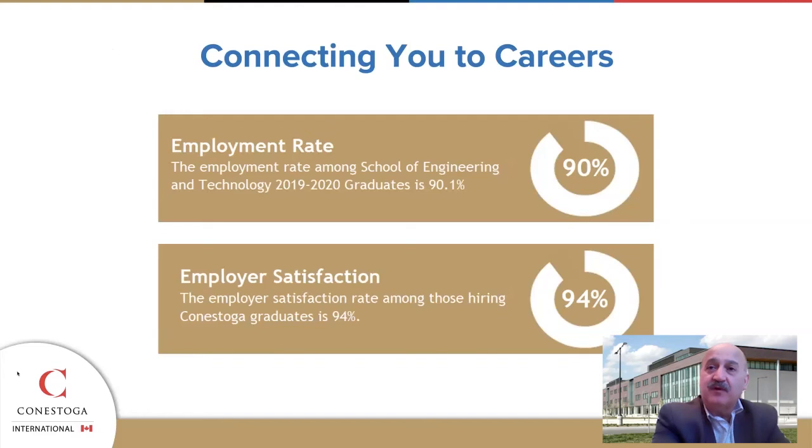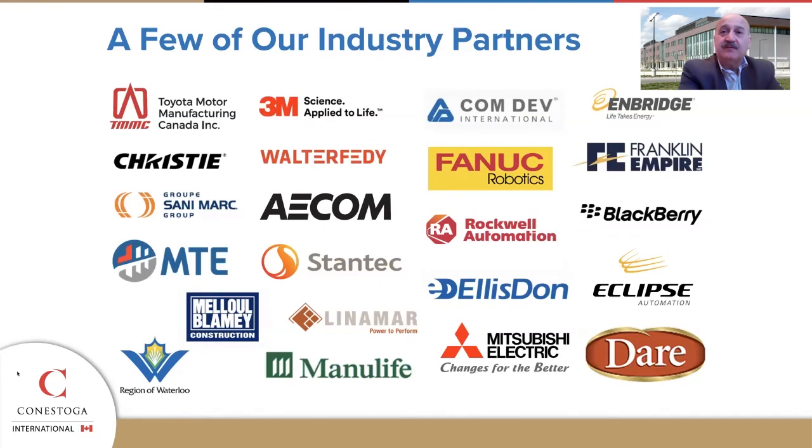Our student performance after graduation is impressive, with 90% gaining employment in their field within six months of graduation and employers expressing 94% satisfaction with our graduates. Our industry partners include large and small companies with extensive use of the most modern technology. Some examples of these employers are on our slides. Thank you, and we're looking forward to seeing you on our campuses in the near future.